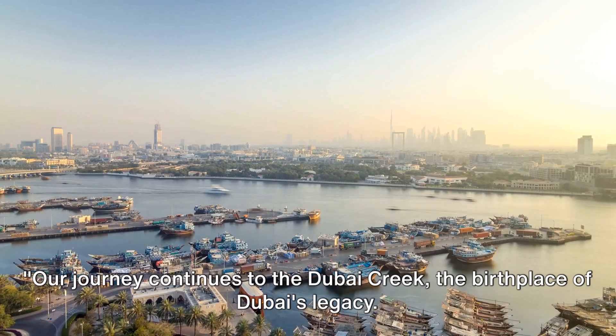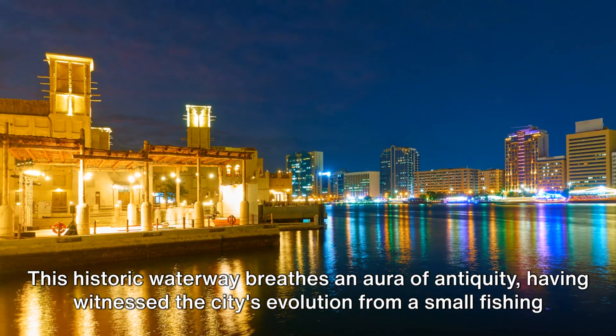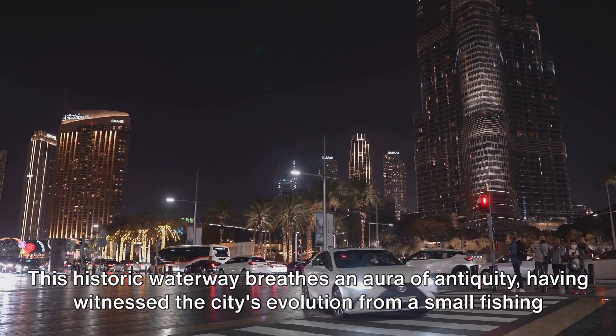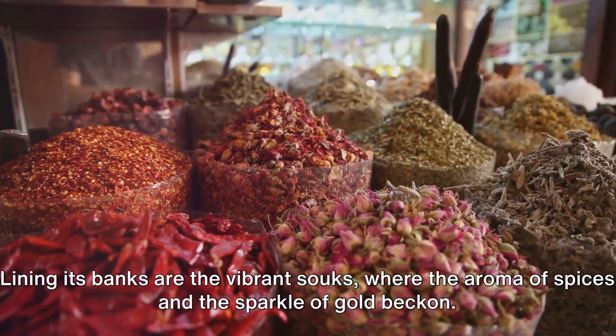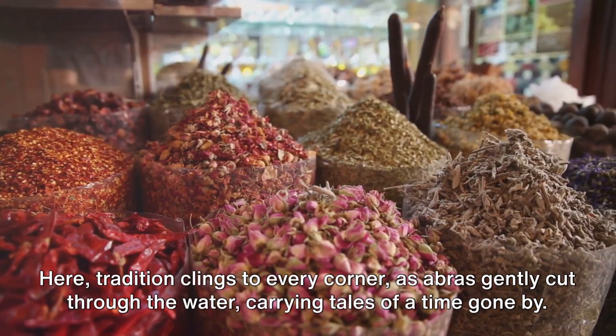Our journey continues to the Dubai Creek, the birthplace of Dubai's legacy. This historic waterway breathes an aura of antiquity, having witnessed the city's evolution from a small fishing village to a glittering metropolis. Lining its banks are the vibrant souks, where the aroma of spices and the sparkle of gold beckon.